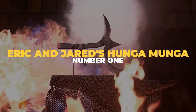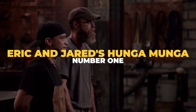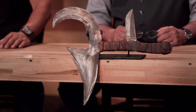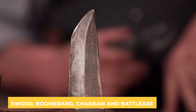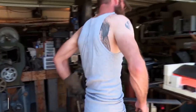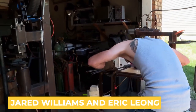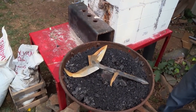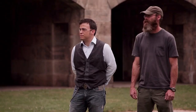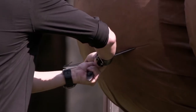Number 1: Eric and Jared's Hungamunga. One of the strangest-shaped weapons on the show, the Hungamunga is a hybrid between a sword, boomerang, chakram, and battle axe that originated in central Africa. According to finalists Jared Williams and Eric Leong, the Hungamunga was challenging to make due to its unique shape and needing four points instead of one. The special crescent tip helps to hook and gut whatever the target is — certifying that this is one weapon that will kill.